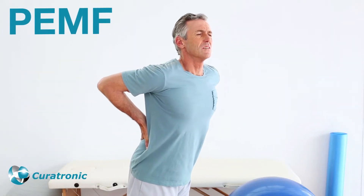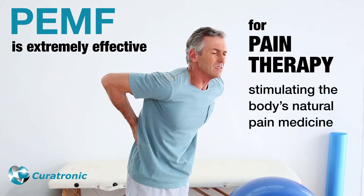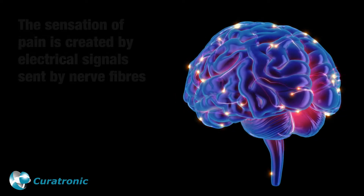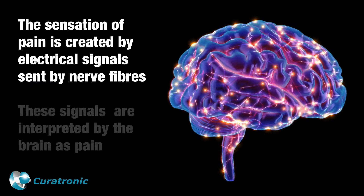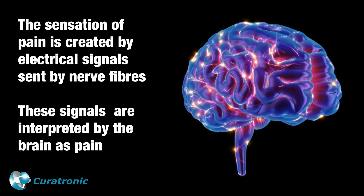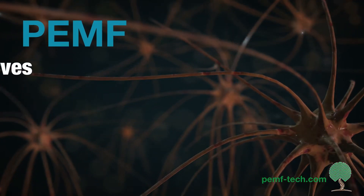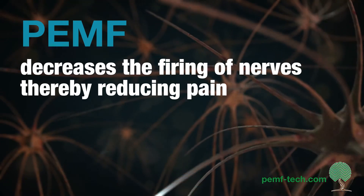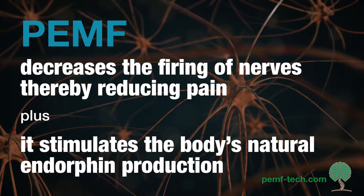PEMF is extremely effective for pain therapy, stimulating the body's natural pain medicine. The sensation of pain is created by electrical signals sent by nerve fibers, which are interpreted by the brain as pain. PEMF decreases the firing of nerves, thereby reducing pain, and it stimulates the body's natural endorphin production.